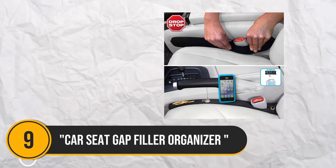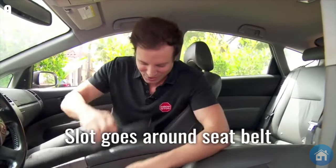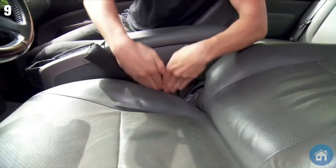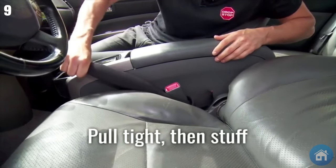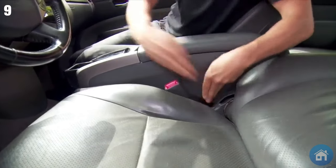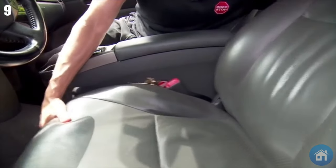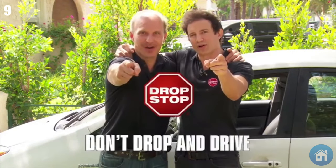Number 9. A revolutionary solution for improving the interior organization of your automobile is the Car Seat Gap Filler Organizer. This two-pack, multi-purpose car seat organizer bridges the space between your seats and offers a handy storage option that is easily accessible. With its two seat hooks and cup holders, it's ideal for holding drinks and keeping necessities like your phone and sunglasses close at hand. No more stumbling around for lost belongings — everything will have a specific spot.